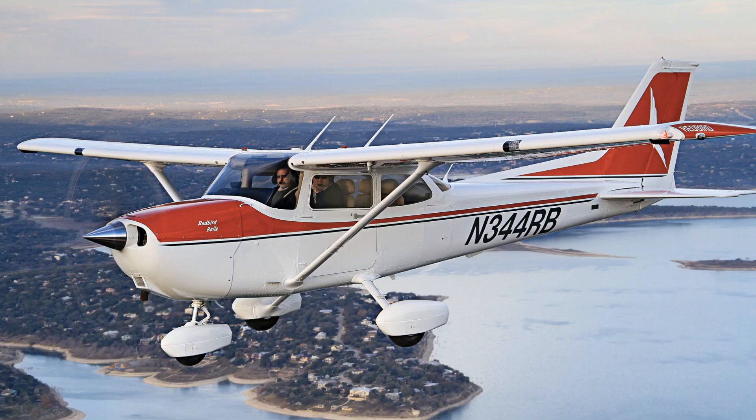Overall, the Cessna 172 is a reliable and versatile aircraft that is well-suited for a variety of applications, including flight training, personal transportation, and aerial photography. Its ease of operation and widespread availability make it a popular choice among pilots of all skill levels.